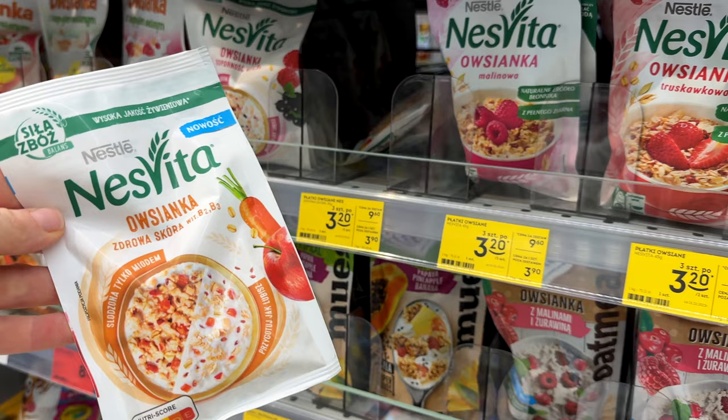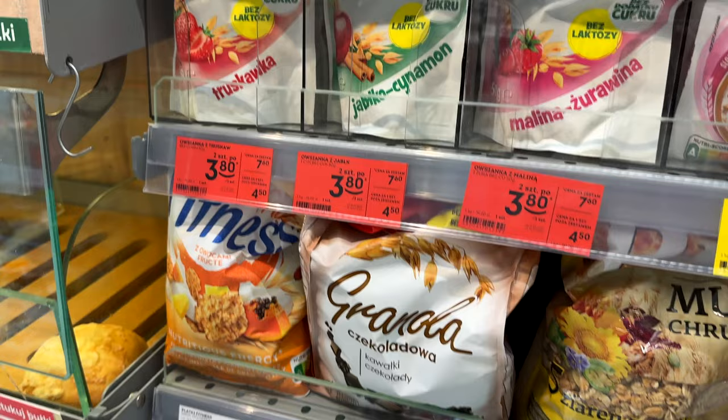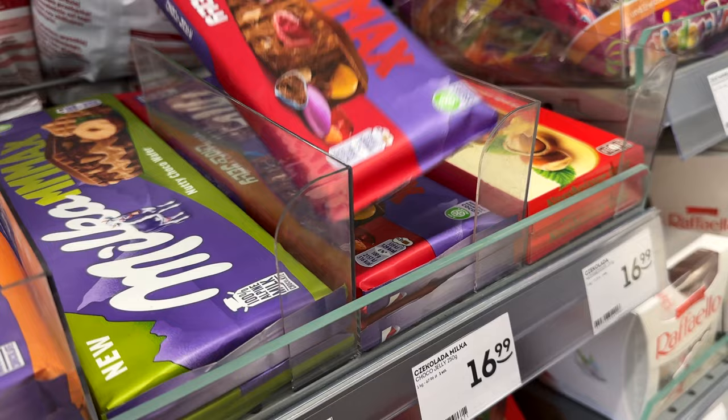I was really impressed with this breakfast selection. It seems very convenient — like if you don't have time, or all of a sudden you want to eat a normal breakfast, not just a sandwich, you can buy granola there. And again, sweets, chocolates, many different types and different brands.